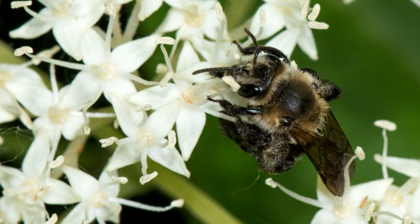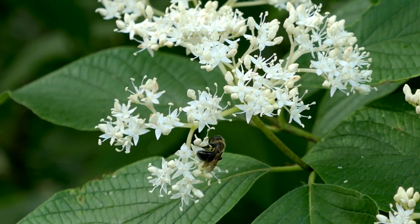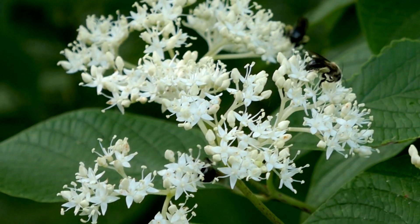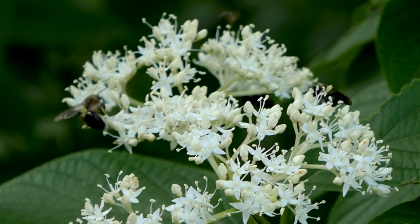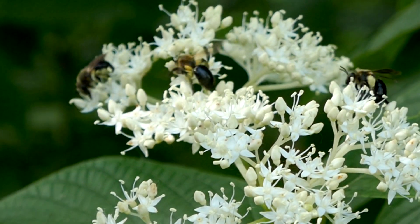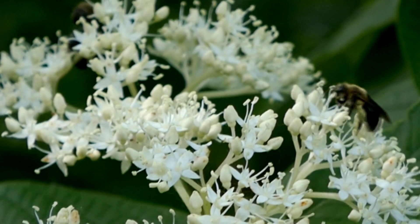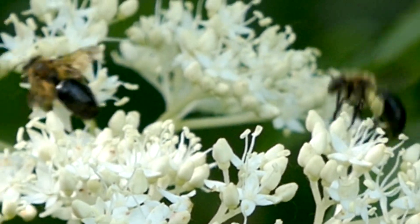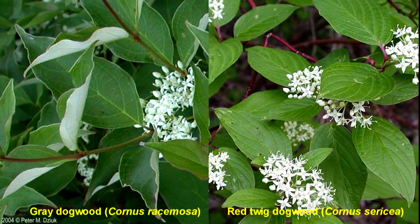We have two dogwoods to consider: the gray dogwood, Cornus racemosa, and the red twig dogwood, Cornus sericea. Both are deciduous shrubs, hardy to zone 3, usually reaching a height of 6 feet. They both bloom in the May to June time window, although the red twig dogwood can have several flower flushes later in the season. They are both tolerant of a wide range of soil conditions, though the gray dogwood tends to be more tolerant of drier soils and the red twig dogwood more tolerant of boggy wet soils. Both provide nectar and pollen to mining bees as well as other insects.